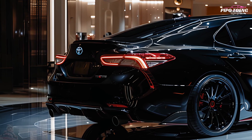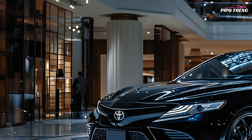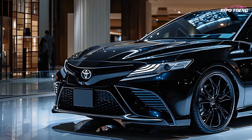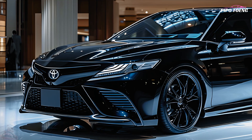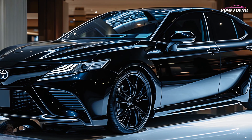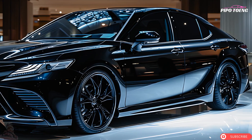Black exterior details and unique badging make the SE and XSE models sportier for a more aggressive look. A Black Nightshade Edition adds darkened logos, side mirrors, and window trims. The 2025 Camry's base four-cylinder engine is one of the most fuel-efficient midsize cars, blending power and economy for both city and highway travel.